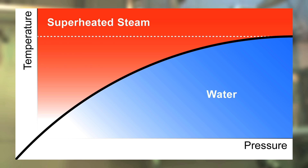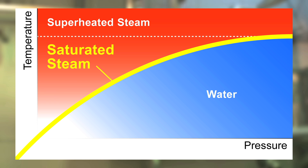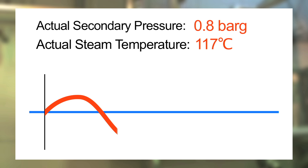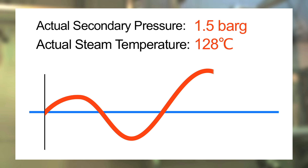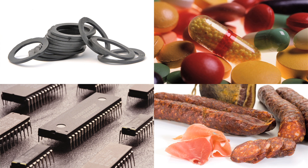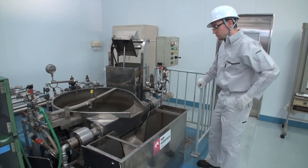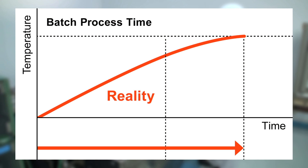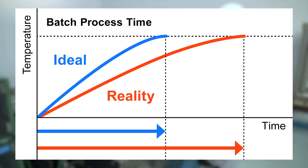For optimal performance, this equipment requires dry, saturated steam supplied at a stable pressure. But many systems face problems maintaining this stability, resulting in temperature fluctuations that affect product quality and cause defects such as cracks and blemishes leading to waste. Long startup times from condensate buildup in piping can also lengthen process time and hinder productivity.